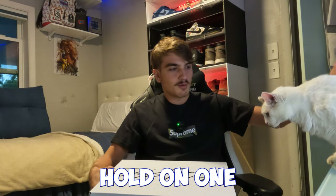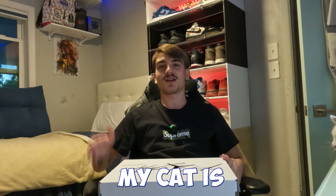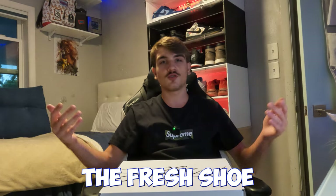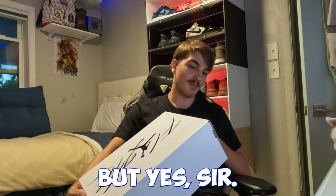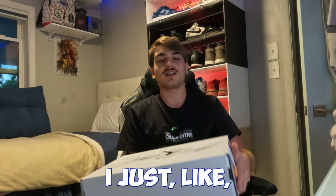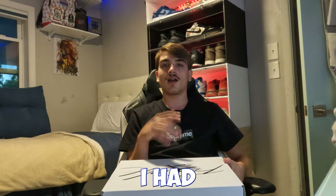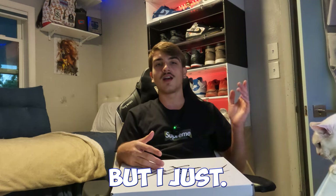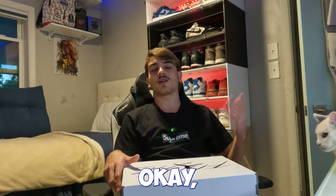My cat's trying to get on the box — hold on. Alright, we're back. My cat is right there chilling — she smelled the fresh shoe and got excited. But yes sir, this is a size 12.5. I hit these on Sneakers; I didn't think I was going to hit them. I only entered on one account — I usually enter on two just to guarantee the win, but I didn't want these that bad.